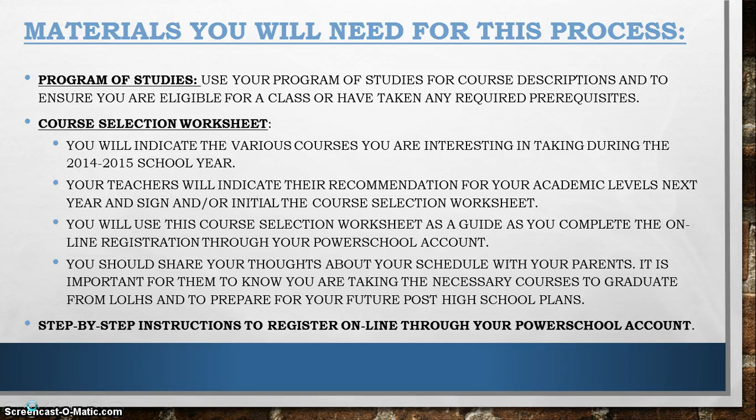The step-by-step instructions will literally walk you through the online registration process, which will be done on your PowerSchool account. I am confident that you will all be able to successfully complete this, as each and every one of you completed this for this year's schedule. The 9th graders completed this with their parents, and the 10th and 11th graders completed this with the school counselors during PE last year.